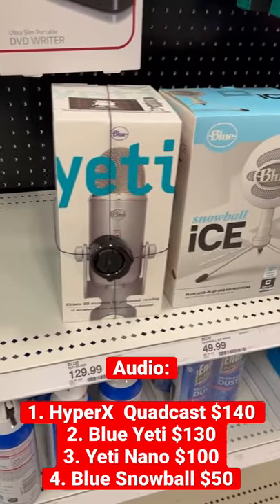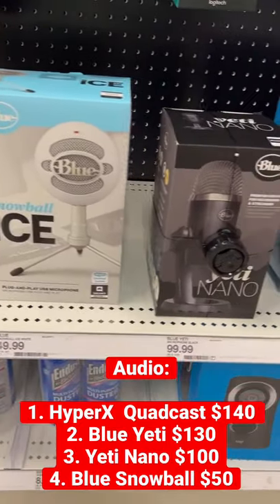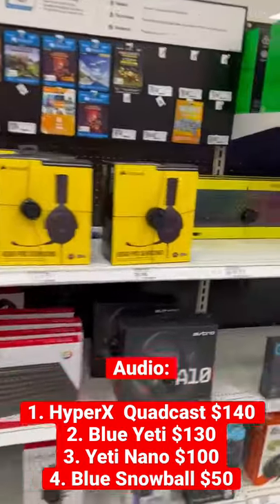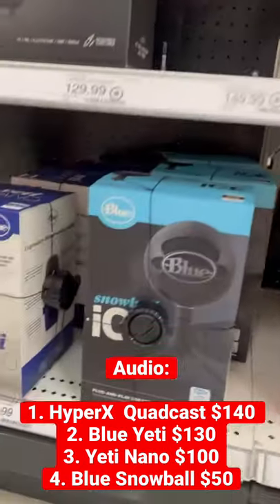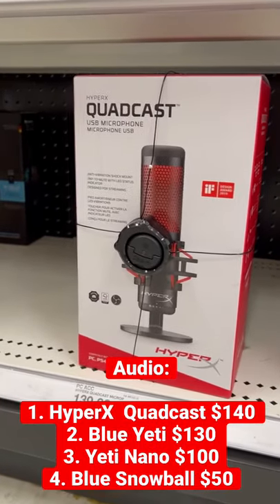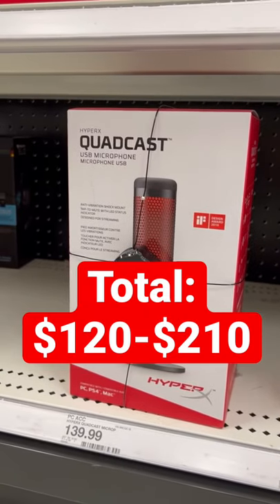Now for audio, any USB microphone from Blue, like the Yeti, Snowball, or Nano, will work just fine. Head over to the gaming section for even more options. Here we have more Blue Yetis, and one of the best there is, the HyperX Quadcast. That's how you can level up for just $100 to $200.